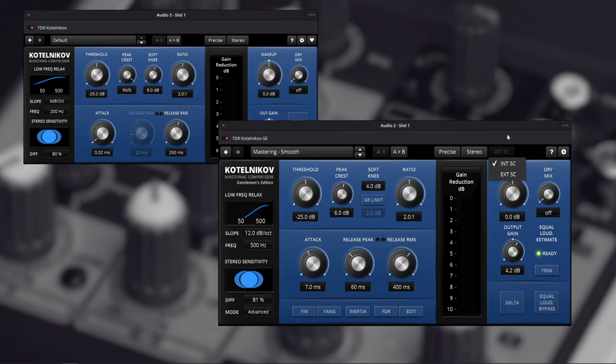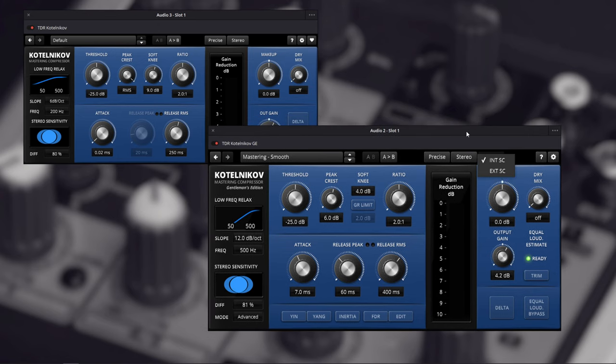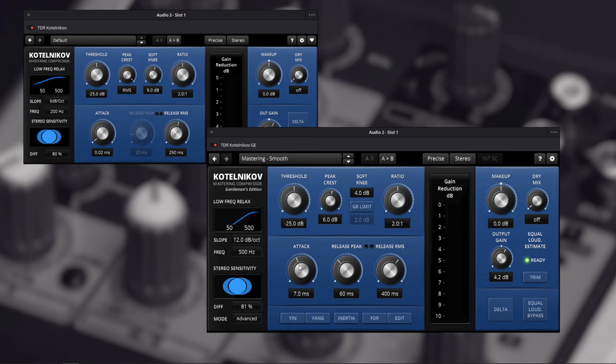At the top we also have internal and external side chain — but only on the paid version. On the free version that option is absent. We also have Yin and Yang: this adds even-order harmonics to your audio. Yin is more for the bass, and Yang is more for the mids and a little bit higher.